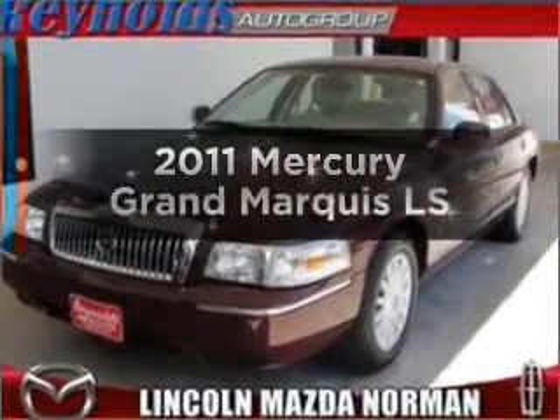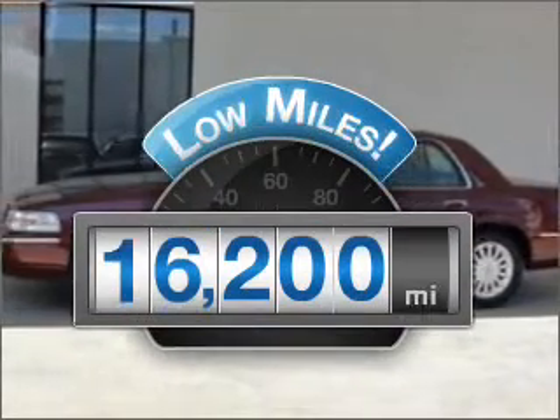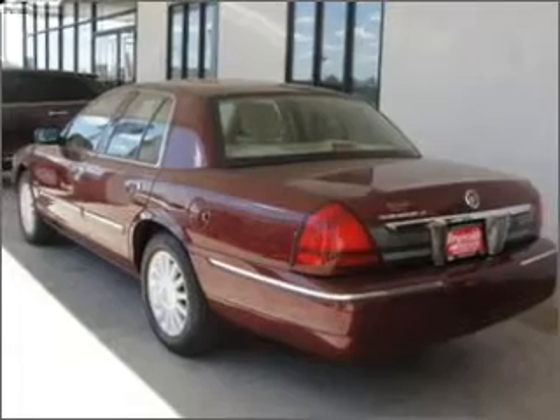Presenting the 2011 Mercury Grand Marquis. This is the set of wheels you've been looking for. A low odometer reading makes this vehicle a great value at this price, with a powerful 8-cylinder engine that responds smoothly to its automatic transmission.